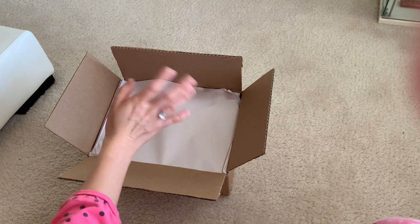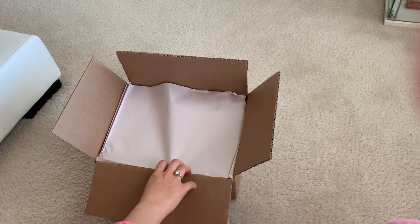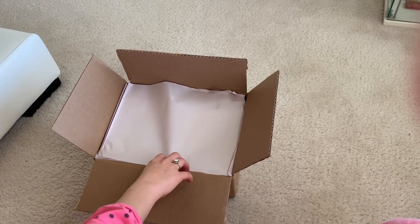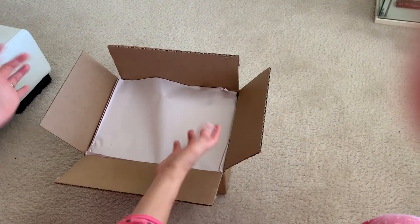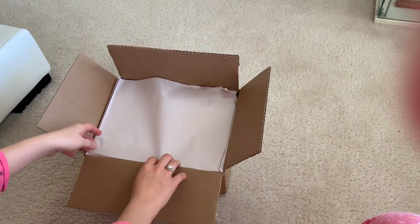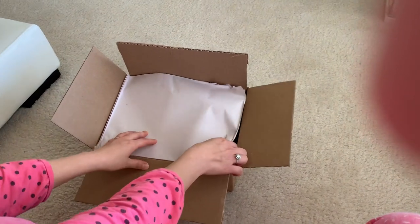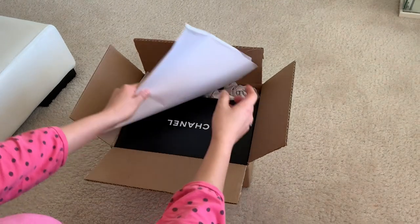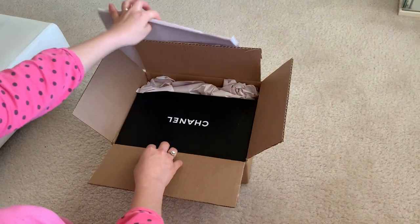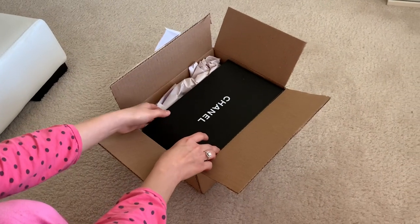Hello everyone, welcome to my channel. Today I'm going to do an unboxing — it is Chanel espadrilles. They just came in the mail recently and I pre-cut the video to make it shorter for you. This is a very true unboxing; I haven't seen them in person yet, very exciting. My Etsy ordered them from the manufacturer for me, so they're brand new and no one has tried them on yet.